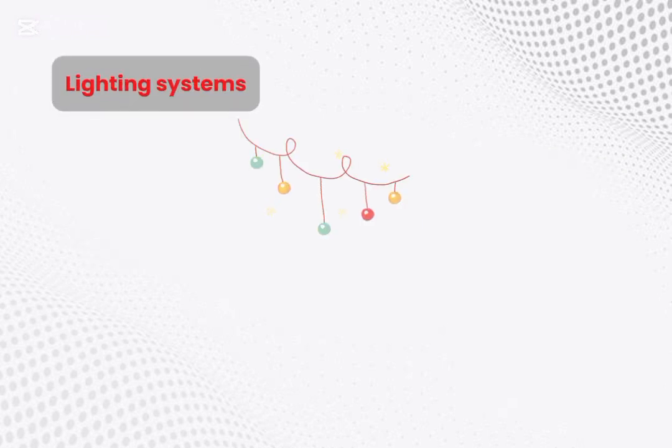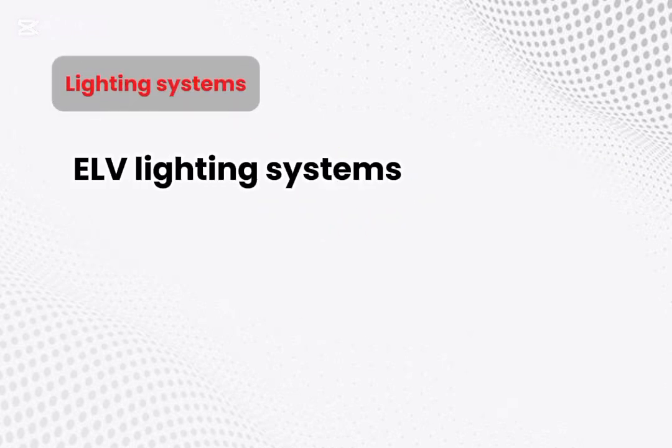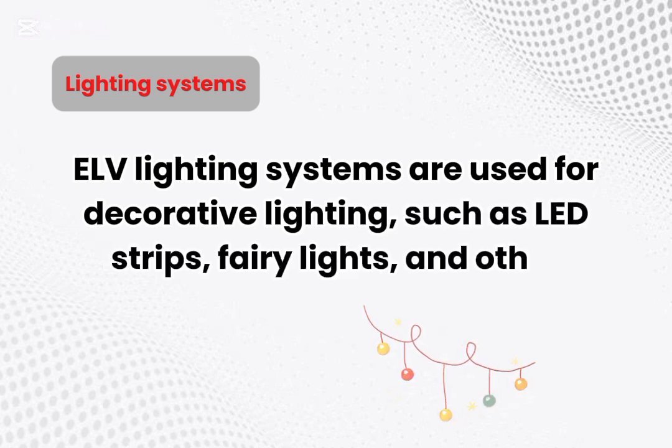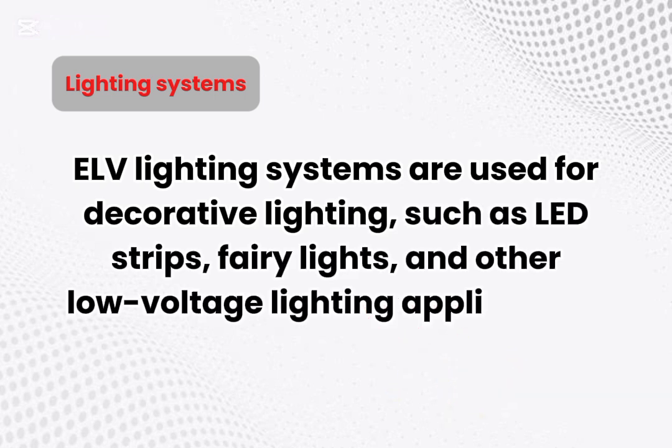Lighting systems. ELV lighting systems are used for decorative lighting, such as LED strips, fairy lights, and other low-voltage lighting applications.